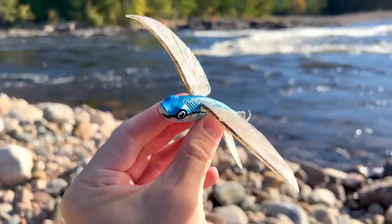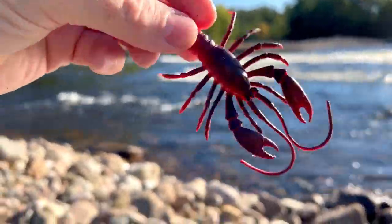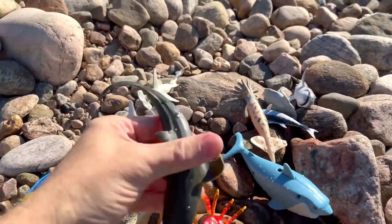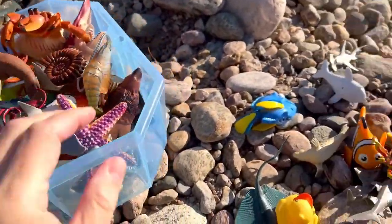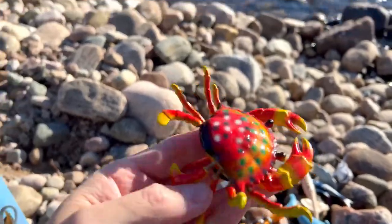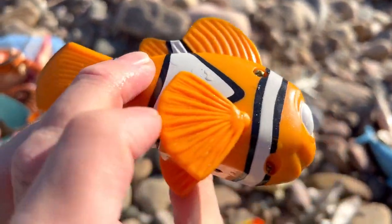Flying fish — whoa! Lobster. Eel. Shark. Ray — stingray, stingray. Crab. And we have another clownfish — clownfish.